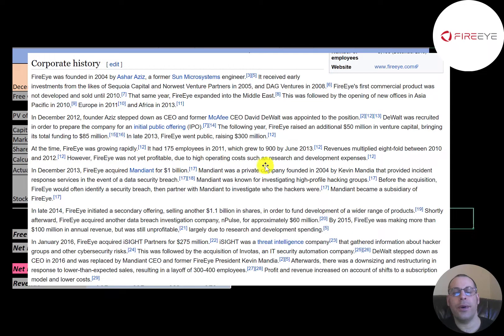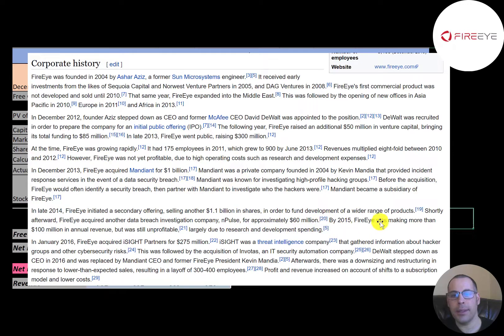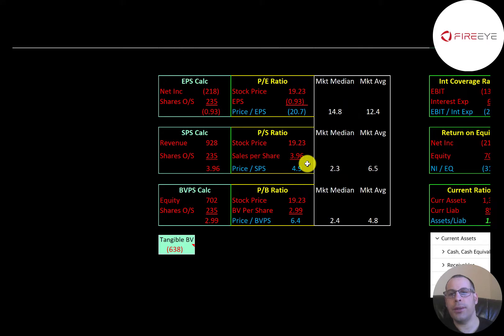Despite strong growth, the company was still not profitable due to high costs. A lot changed when they acquired Mandiant for $1 billion dollars in 2013 — Mandiant was known for investigating high-profile hacking groups and became the major focus of FireEye. In 2014 the company did a secondary offering raising $1.1 billion dollars, and that same year acquired nPulse for $60 million. By 2015 the company had more than $100 million in revenue but still didn't turn a profit. In 2016 the company acquired iSIGHT for $275 million dollars.